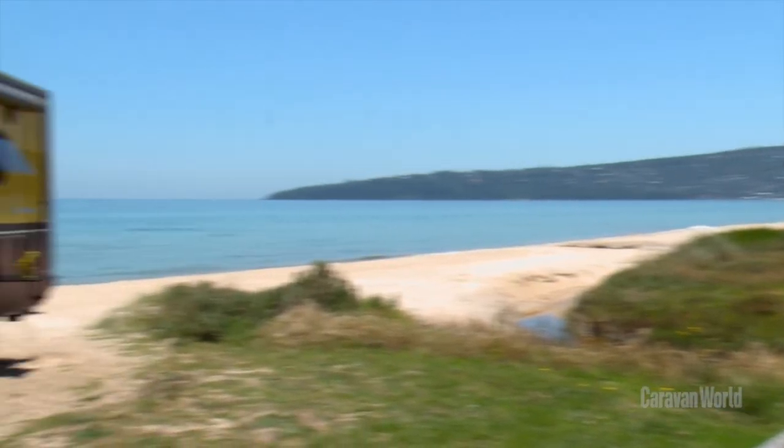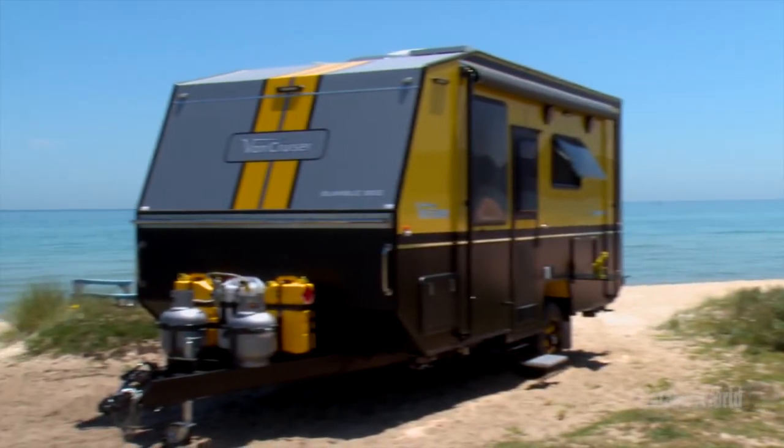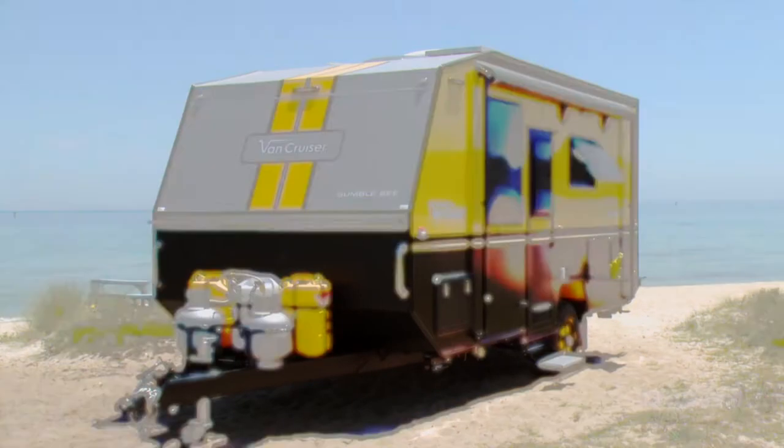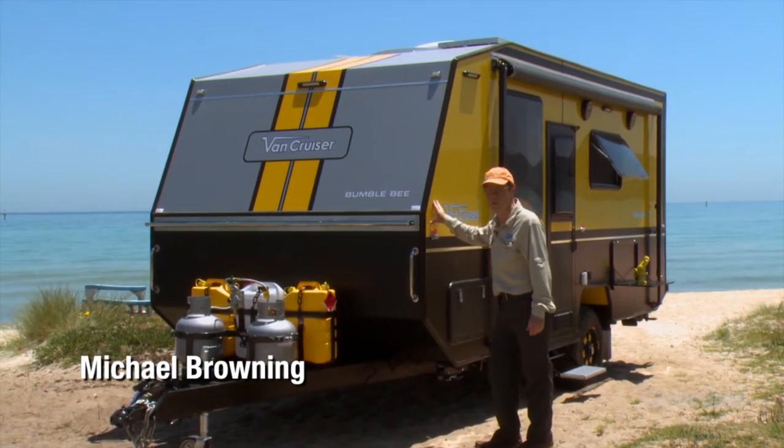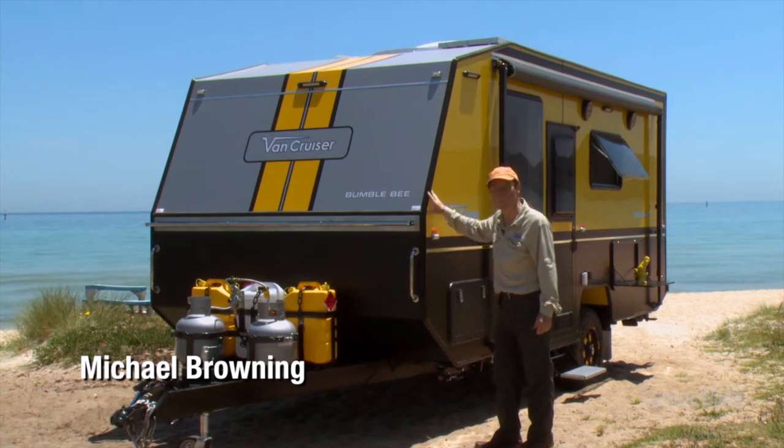What's this? Hang on, I need to put the sunnies on. Wow, that is a statement. This is Van Cruiser's latest very colourful statement, the Bumblebee.